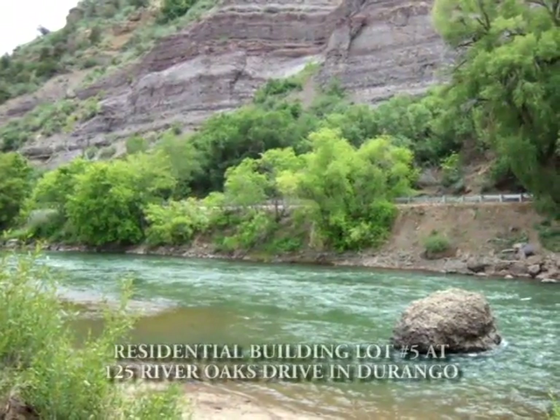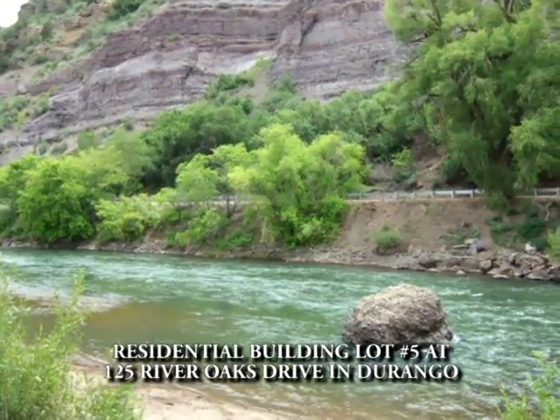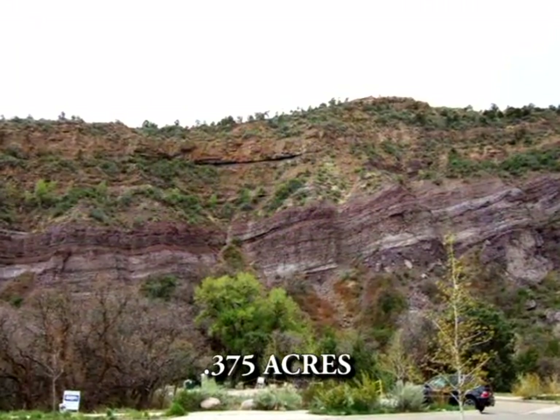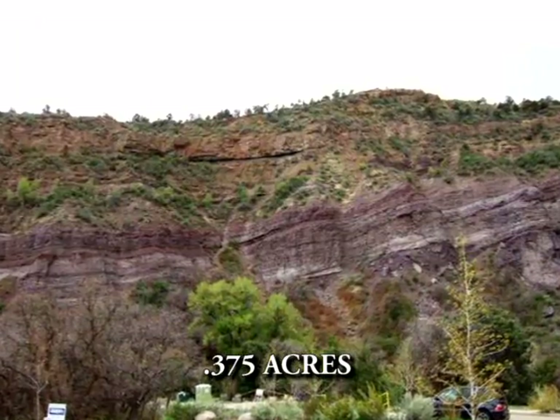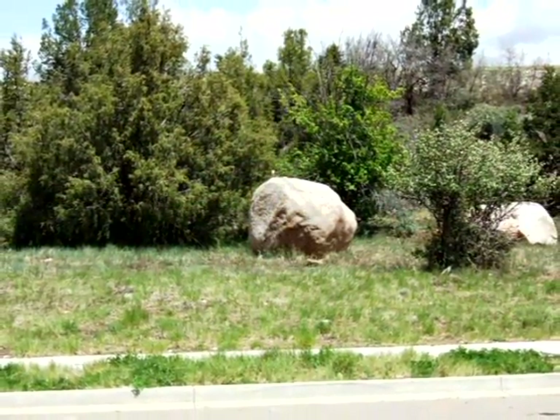The third property is residential building lot number 5 at 125 River Oaks Drive in Durango. The lot is .375 acres in an upscale setting with amazing views, and it will sell absolute to the highest bidder.